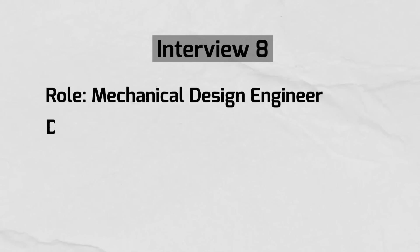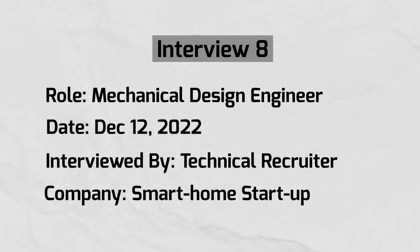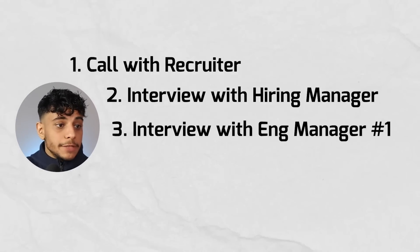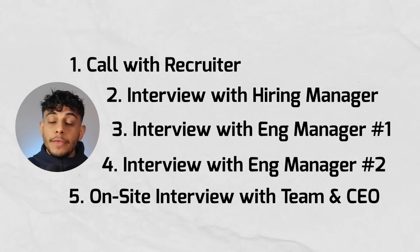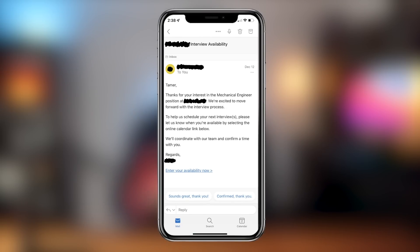I also had an interview with a startup in the smart home space - I have to keep their name a secret. This first interview was with a recruiter who told me the hiring process consisted of five stages: a recruiter call, an interview with the hiring manager, an interview with engineering manager number one, an interview with engineering manager number two, and finally an on-site interview with the team and the CEO. The recruiter call was on December 12th, it went well, and by the end he had scheduled me for the next interview with the hiring manager on December 20th.